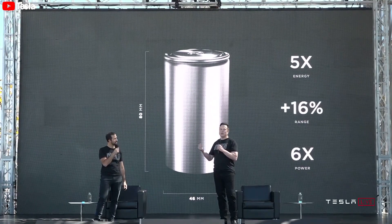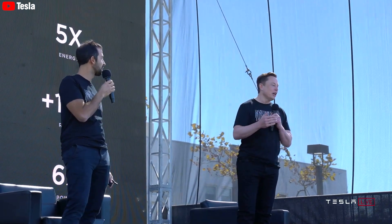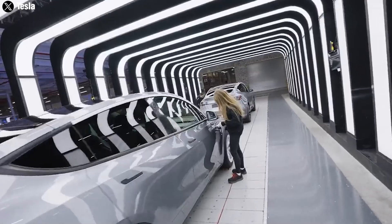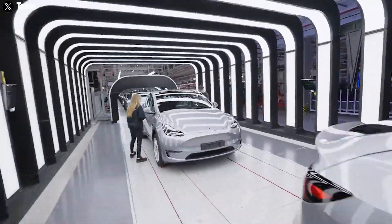In conclusion, Elon Musk's thorough preparations for the mass production of the new 4680 Gen3 battery highlight Tesla's strategic foresight and commitment to innovation.